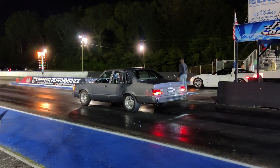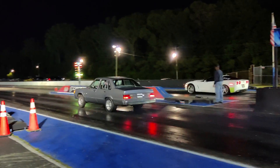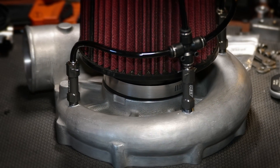Most people recognize that injecting methanol in a forced induction application adds power, usually because it means you can add more boost. But what if you can't add more boost? And what if you inject that methanol right into the volute? We've got the data, so let's take a deep dive.